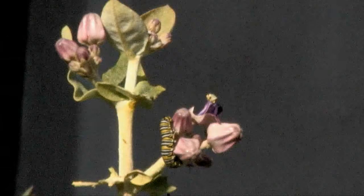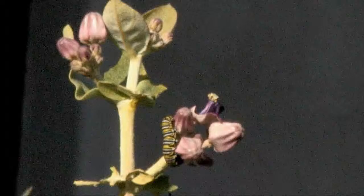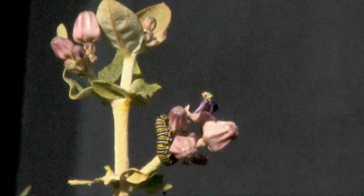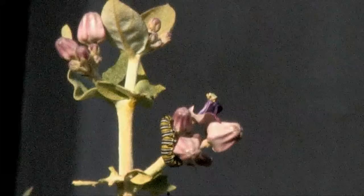Here's a milkweed flower with a munching caterpillar. The caterpillar eats leaves and flowers. I don't know if the nutritional content in the flower is any different than the leaves — I would think it would be less — but that caterpillar doesn't seem to care. The flower is unique in that it doesn't have powdery pollen; it has little structures called pollinia, which come in a packet.